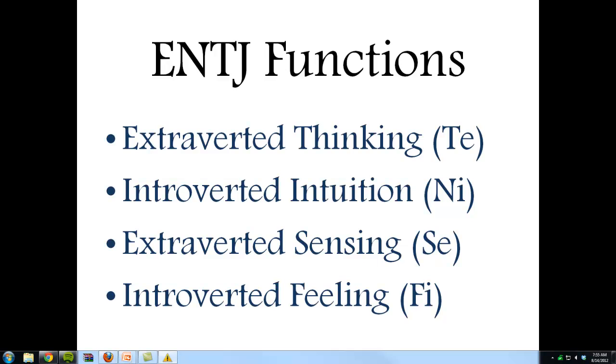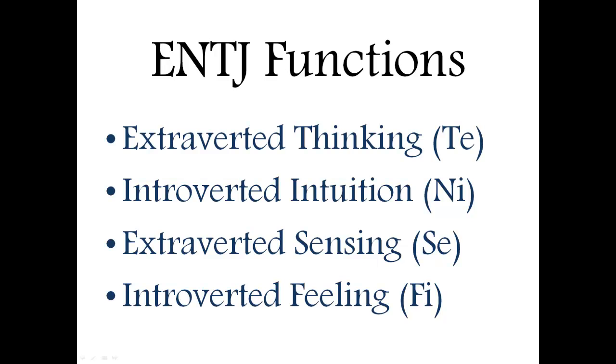Next is extroverted sensing. Now this is developed a little bit later in the ENTJ's life — around 16 to 20, maybe mid-20s. Basically it's being in tune with your external environment, being able to interpret and sense everything going on, whether through touch, feel, sight, or hearing. Some ENTJs have used this to their advantage to almost be seen as intimidating when they need to, to help them get things done.